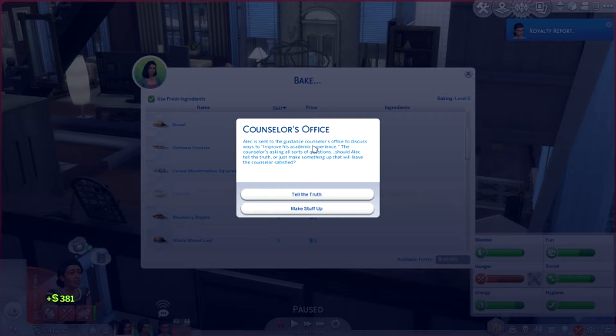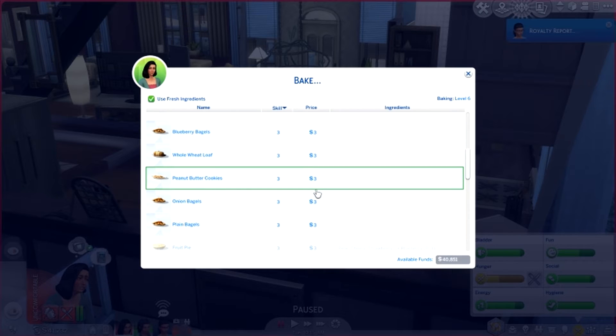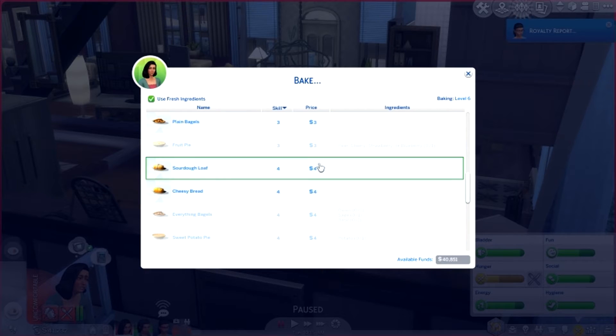Alec was sent to the guidance counselor's office to discuss ways to improve his academic experience. The counselor is asking all sorts of questions - did Alec tell the truth? I've never seen this event before, but I can see why this is Alec. He's been not feeling so well - kind of on the verge of depression, always angry, with some issues, and the counselor obviously noticed. I think honestly Alec wouldn't tell the truth - he would just make up stuff because he doesn't want anybody to know. Which is sad, but it's the truth.